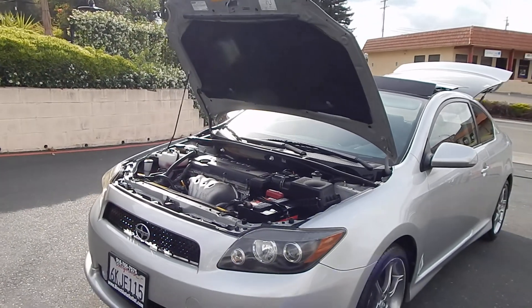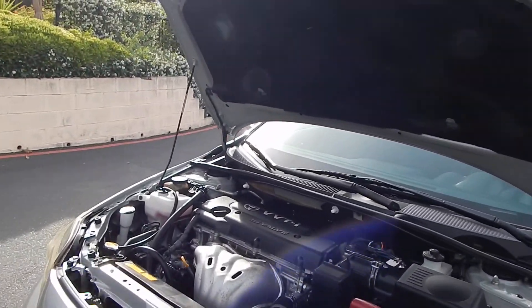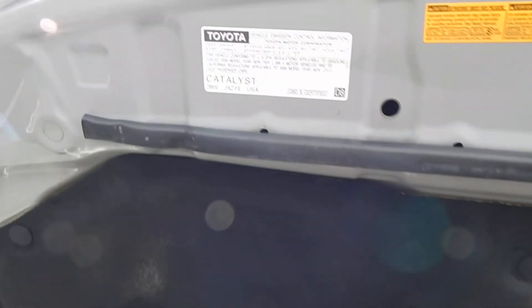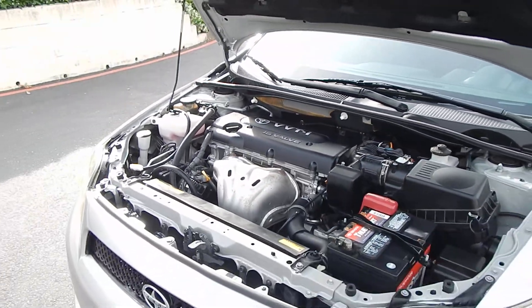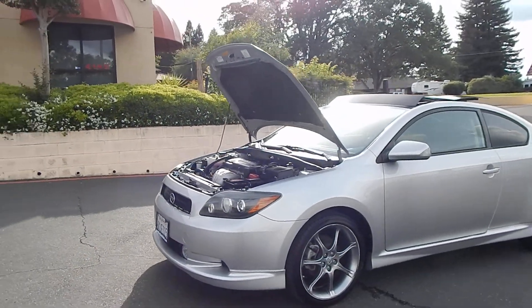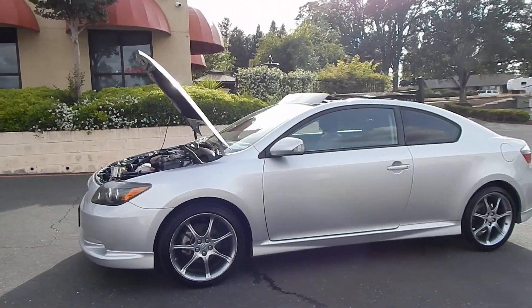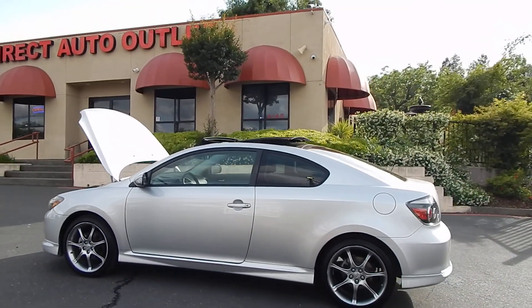Folks, you can find this vehicle and many others on our website at www.directautooutlet.com. You can also phone us down here at the lot at area code 916-765-7575. I want to thank you for taking the time to look at our video. We sure do hope to see you down here at the lot soon. Thank you and have a great day.